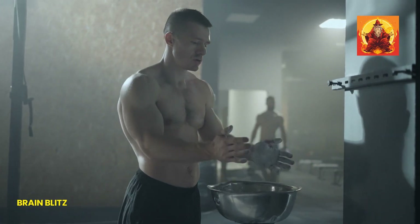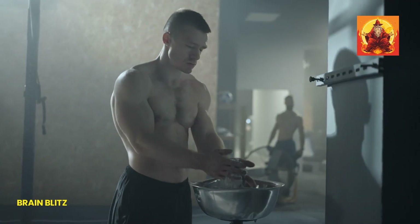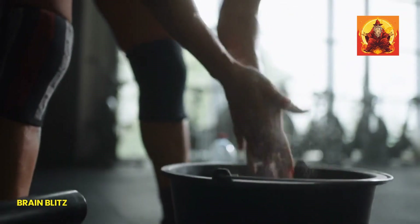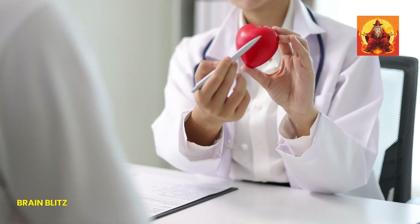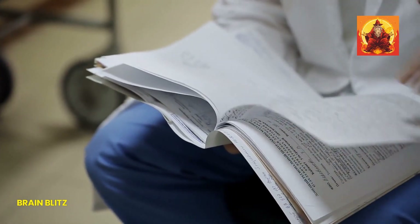Now that we've covered all the different types of magnesium supplements, you might be wondering: how do I choose the right one for me? The key is to assess your own health needs and maybe even have a chat with your healthcare professional. Everyone's body is different, and what works for one person might not be the best for another. Take a moment to think about why you're considering a magnesium supplement in the first place. Are you dealing with muscle cramps? Feeling stressed out and having trouble sleeping? Maybe battling with constipation or digestive issues? Understanding your specific health concerns is the first step.